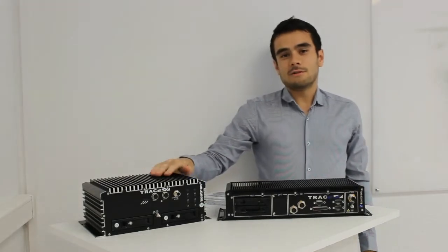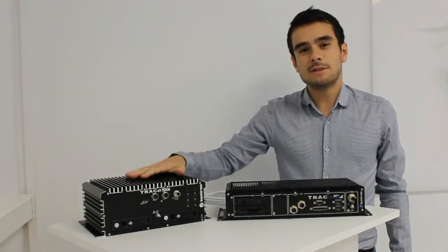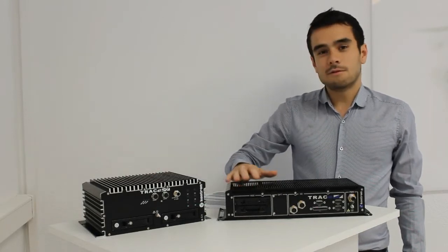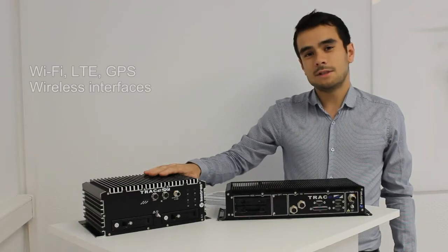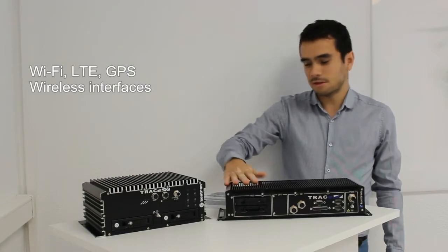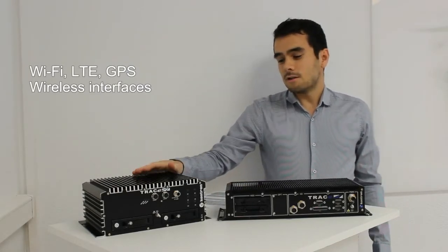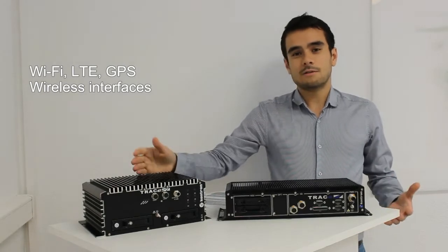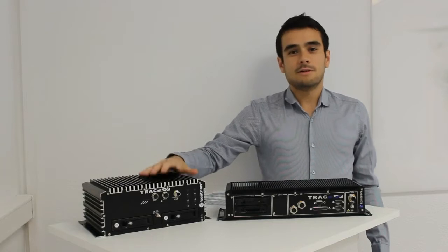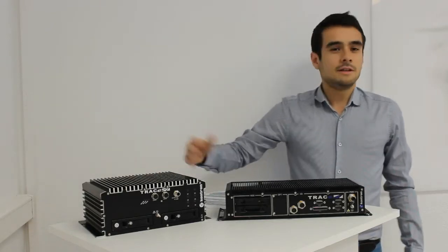Our NVR platform is also very flexible, thanks to internal mini PCI-Express slots — there are three internal slots. You can add wireless connectivity like Wi-Fi, Bluetooth, LTE, GPS, and more. This is very convenient because these features can be very important — for example, using Wi-Fi to offload video to the depot when the train arrives at a station, or for any other maintenance purposes.